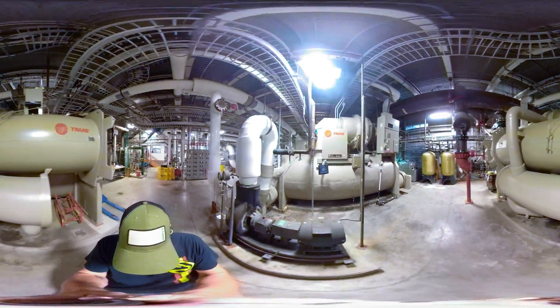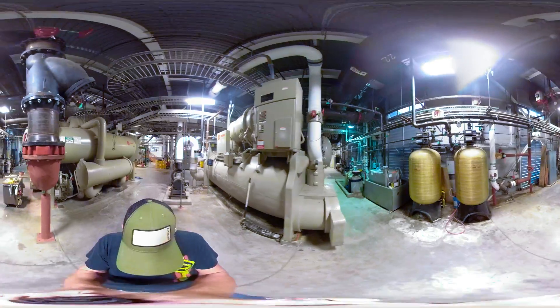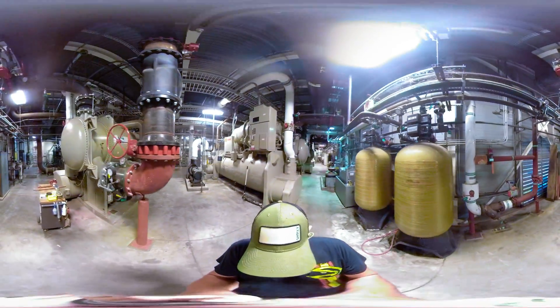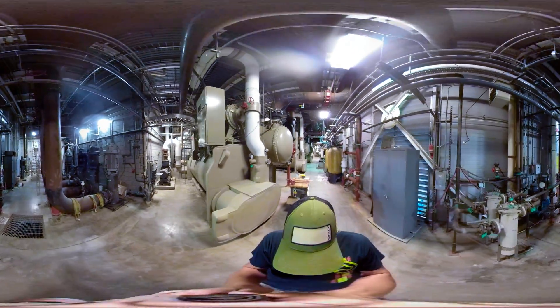1,940-pound heat exchanger. Each of the chillers you see here are about 400 times more powerful than those at your home. If the lab was in the ice business, these chillers would help us crank out more than 2 billion cubes a day.